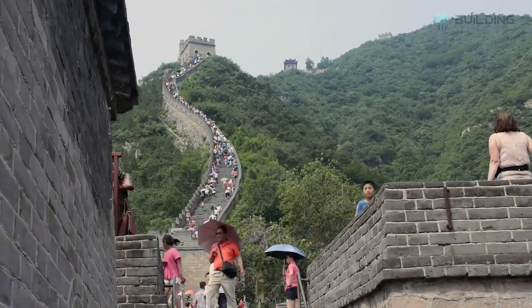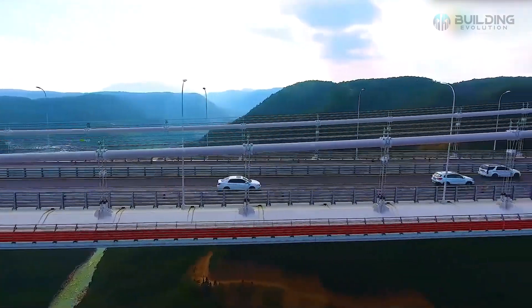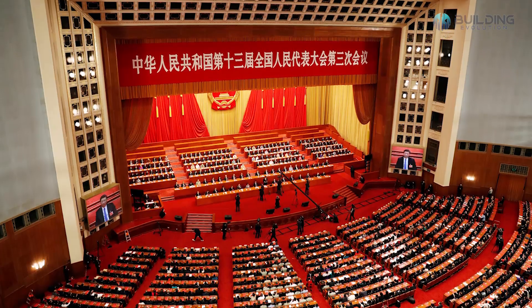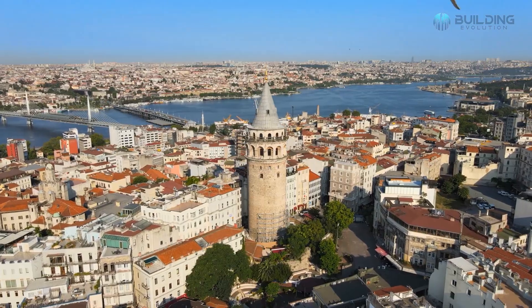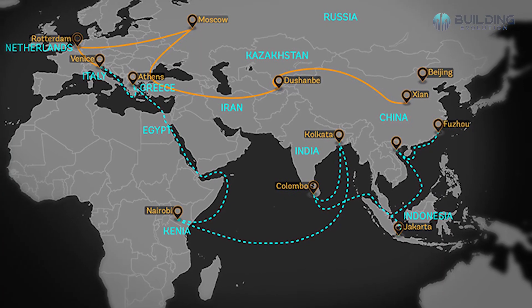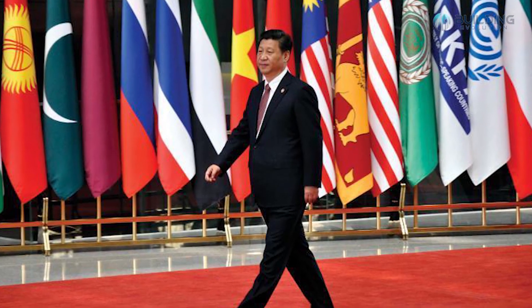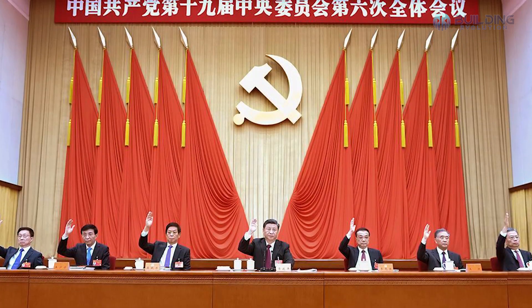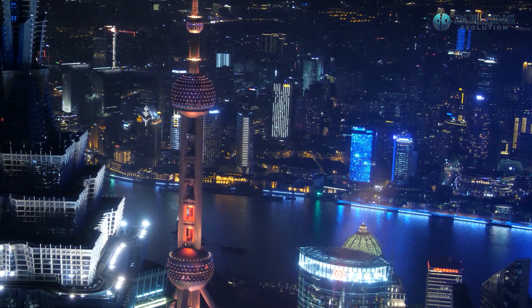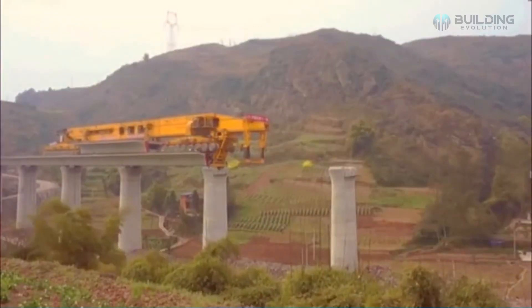The BRI's key goals are to expand cross-border trade, encourage economic growth, and improve regional integration. From the 2nd century BCE through the 18th century, this intricate network of trade routes was crucial to economic, political, religious, and cultural exchanges between Asia and Europe. Although some critics have dismissed the BRI as a project of Chinese foreign policy, accusing it of burdening poorer countries with billions of dollars in Chinese debt, the initiative has already developed some incredible new technology that will ensure the initiative's success.